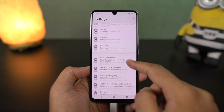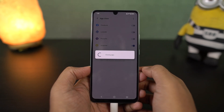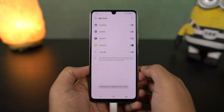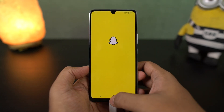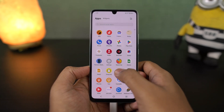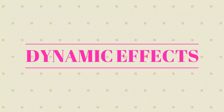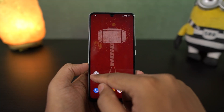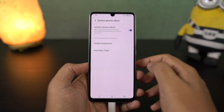We have a feature called app clone. Using this feature, we can have two instances of the same app — like two Facebook accounts, two Instagram accounts, two WhatsApp accounts on the same phone. It's a pretty cool feature, but it can only be used for some applications. We can also hide these secondary applications as well. Next, we have dynamic effects, where Vivo has put everything related to animations and visuals all bundled up in a single place.